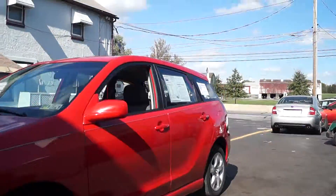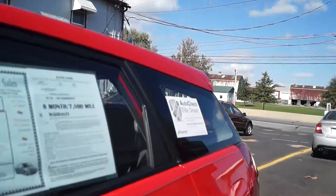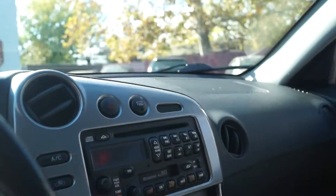I'll take a peek inside here — it has power windows, locks, mirrors, pretty clean. It has a CD player, AC, and a 110-watt inverter.